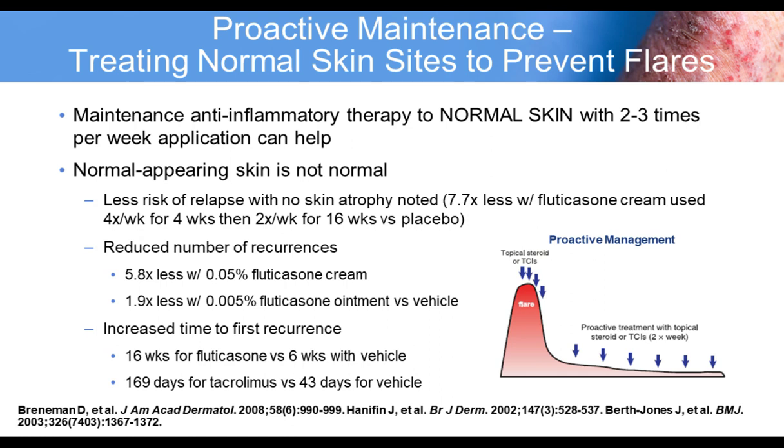In summary, dupilumab is safe and effective for AD in patients failing adequate topical therapy. It blocks IL-4 and IL-13 signaling, controls itching, redness, and quality of life, as well as mental health. Conjunctivitis and injection site reactions should be understood and monitored. No lab monitoring is required. Dupilumab reduces skin infections, does not appear to be immunosuppressive, and vaccine responses are normal even on the drug.